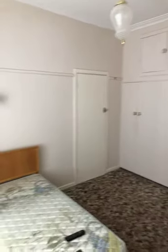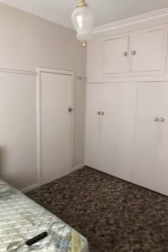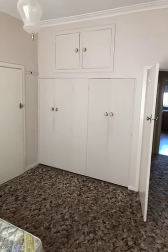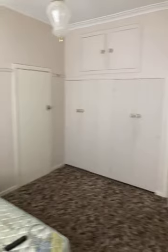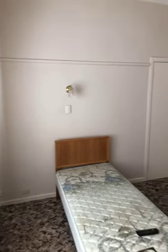Bedroom number three. This is also a double room. I think this might have been the original master bedroom. It's got a good bank of built-in robes there. That door in front of us goes into the fourth bedroom or the office, and there's still plenty of room here for a good sized bed.